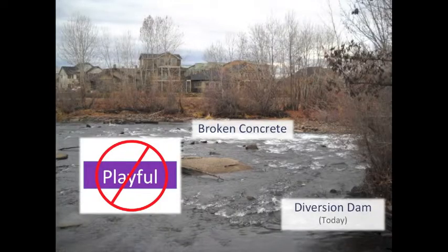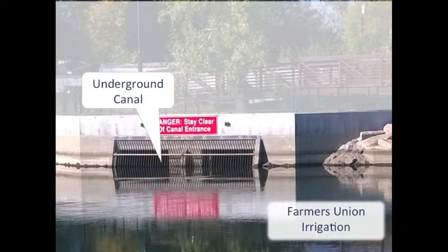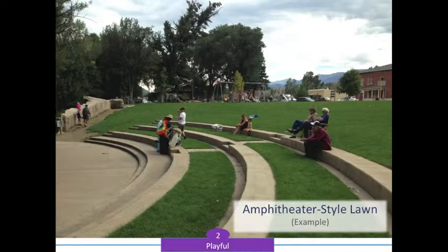In its current state, a diversion dam moves water from the river into the irrigation canal and is currently filled with broken concrete and rebar — a dangerous place. The Farmers Union Canal will be moved underground and this amphitheater-style lawn area placed on top.